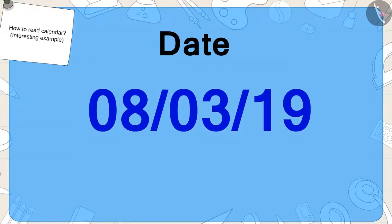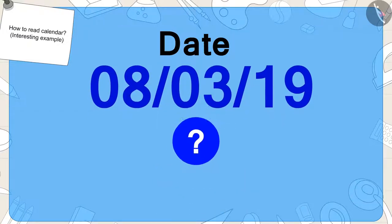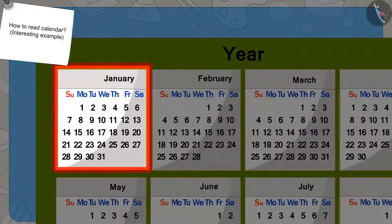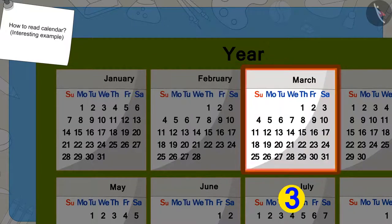This number shows the number of the month. Children, can you tell what is the third month of the year? Let's find it in the calendar. This is the first month of the year — January. This is the second — February. And March is the third month.